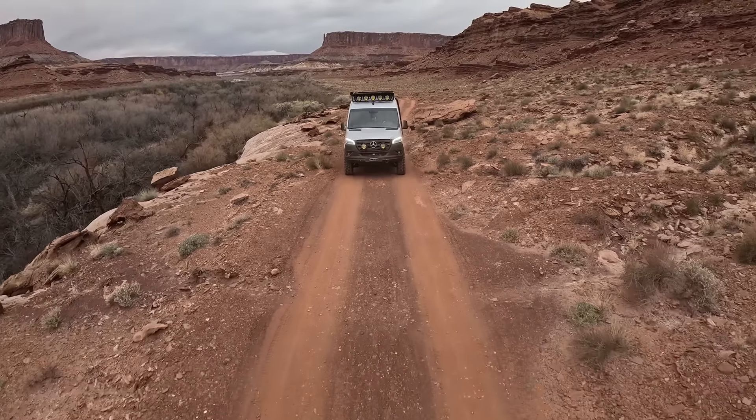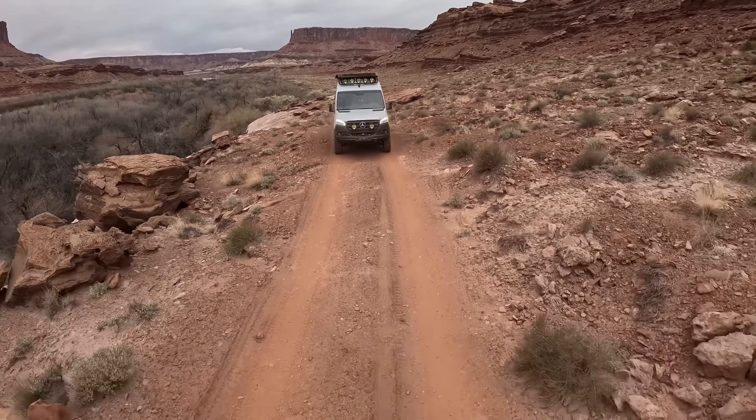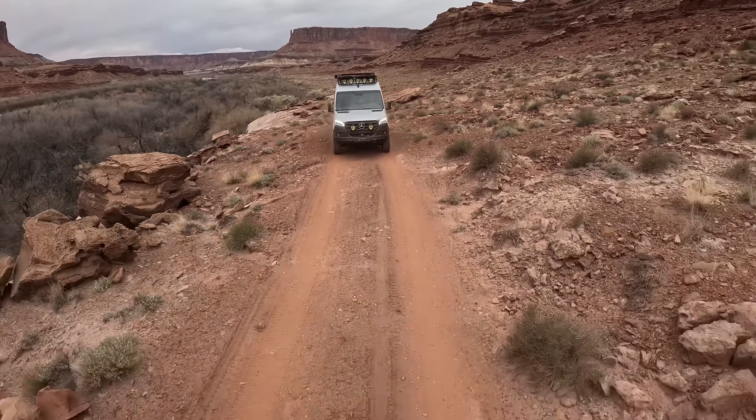The road actually predates the park, which wasn't established until 1964. The name comes from the white sandstone formation that forms the edge of the driving surface. The White Rim Road is 100 miles long and can be traversed either clockwise or counterclockwise.